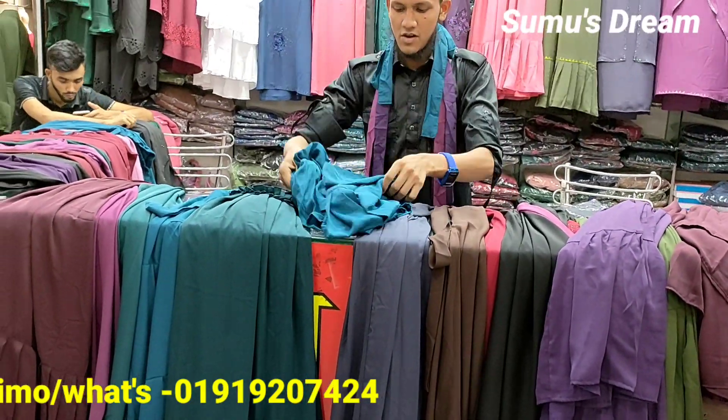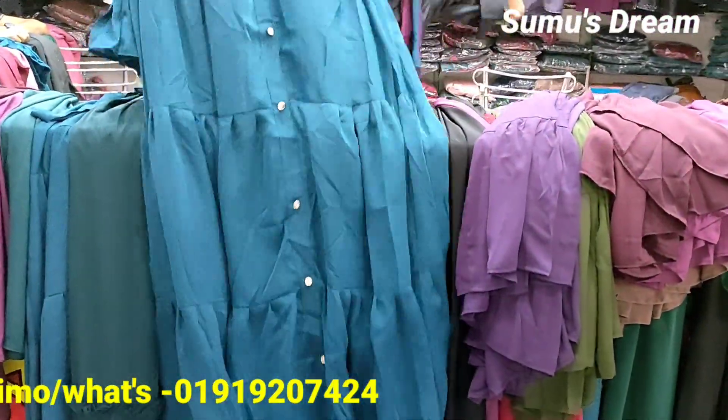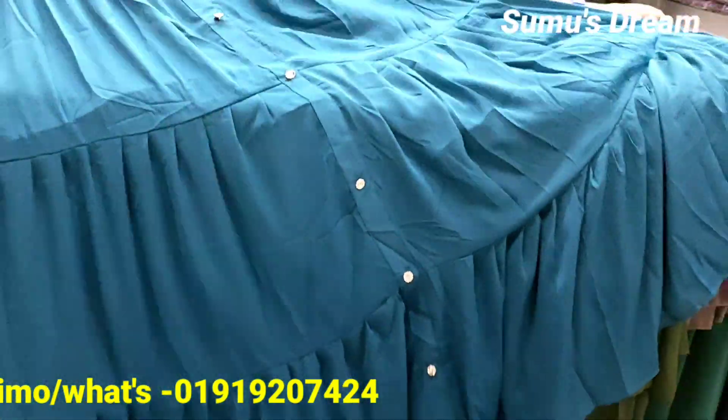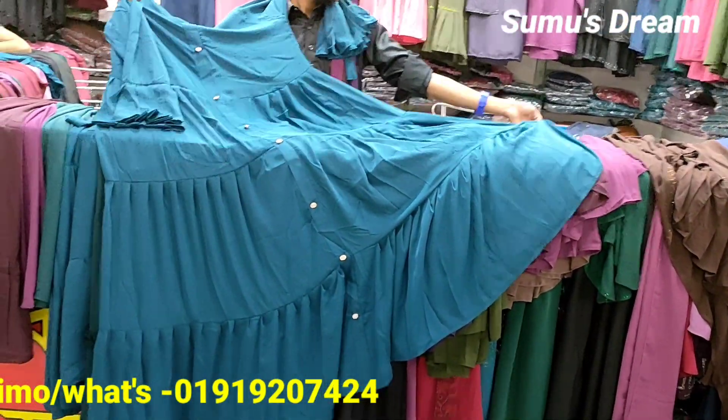It looks like a sea green color. Even though it is a sea green color, the sea green color is different. It looks very beautiful — it's the most beautiful color.